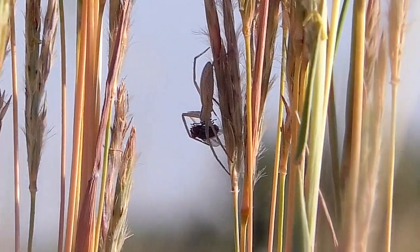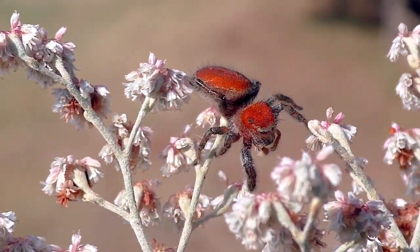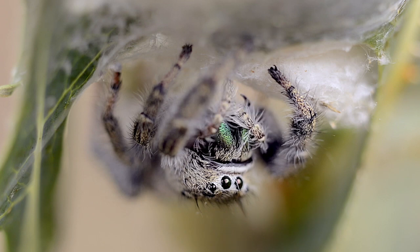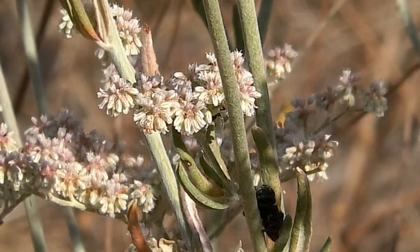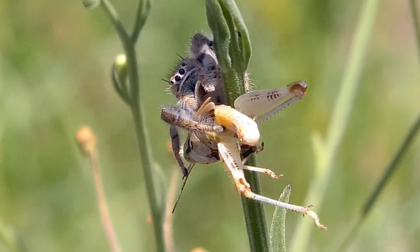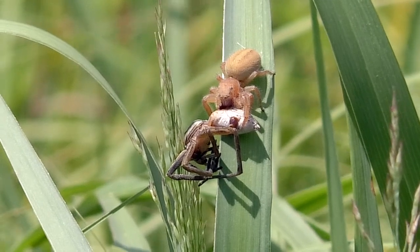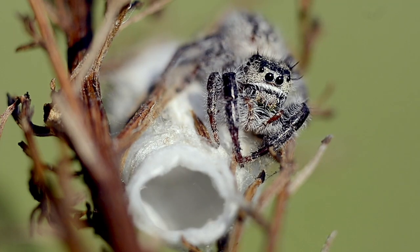Other spiders are free hunters — they use silk but don't build webs. The jumping spiders have excellent eyesight. They stalk and pounce on prey, killing it with a fast bite. They eat insects and even other spiders. Here, a Texas jumping spider guards her egg sack.